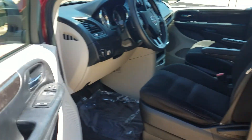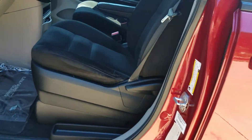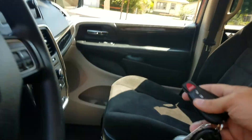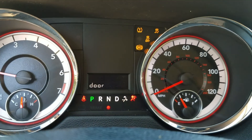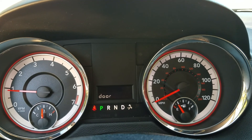We always show you the VIN number in our videos so you know we're selling the van we say we're selling. There's a little bit of wear on the armrest — we want to be honest and fair as possible. Current mileage is 68,615. No check engine lights, no ABS warnings — none of that.